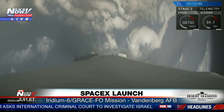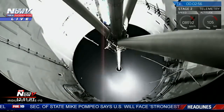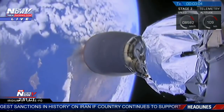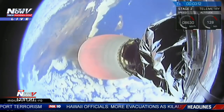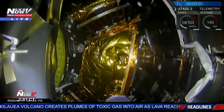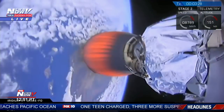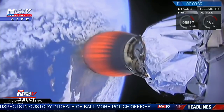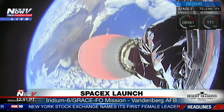We're throttling down the engines in preparation for MECO. We've had successful shutdown and separation. Second stage engine has lit. Major activity coming up is separation of the payload fairing. We have fairing separation confirmed. You can see three of the Iridium NEX satellites of the set of five, with the GRACE satellites mounted on top following the nominal trajectory.